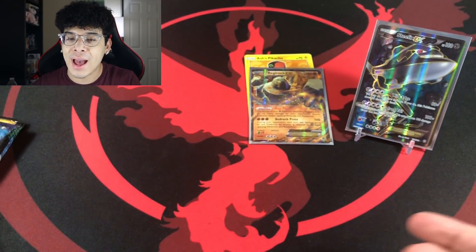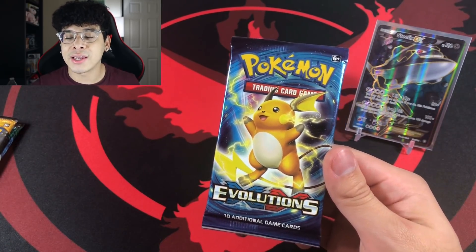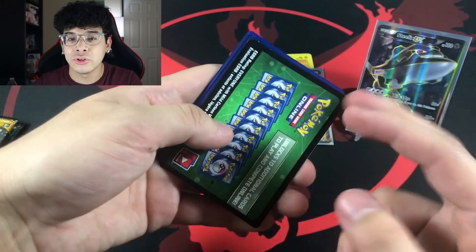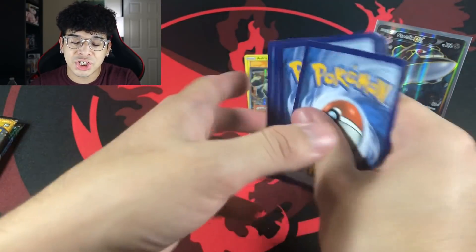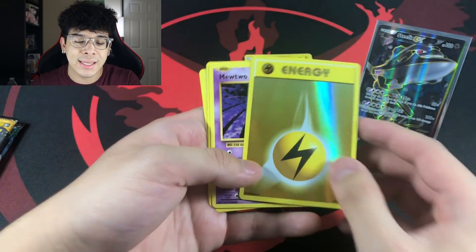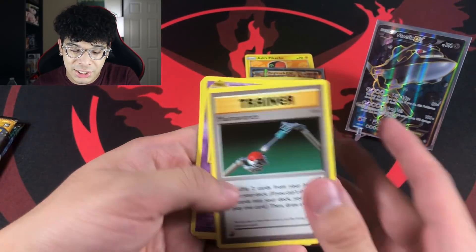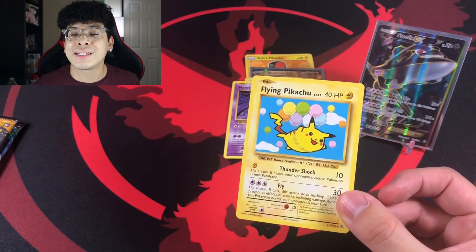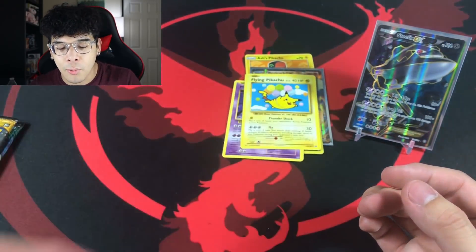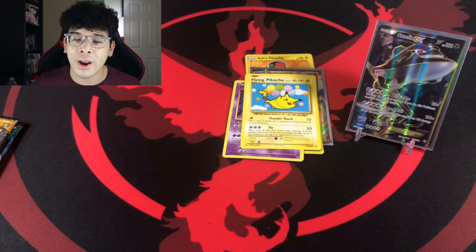I'm low-key feeling bad that I keep talking smack about these sets. Maybe I'm being too hard on Fates Collide and Steam Siege — I do appreciate when they come through with the pulls. Now for Evolutions, when you get a green coat you have a chance at getting a Break. We got a Holographic Energy card, which is not bad — Holographic Energies are the wave. We also got a Mewtwo, going straight into the personal collection, and a Flying Pikachu Secret Rare.